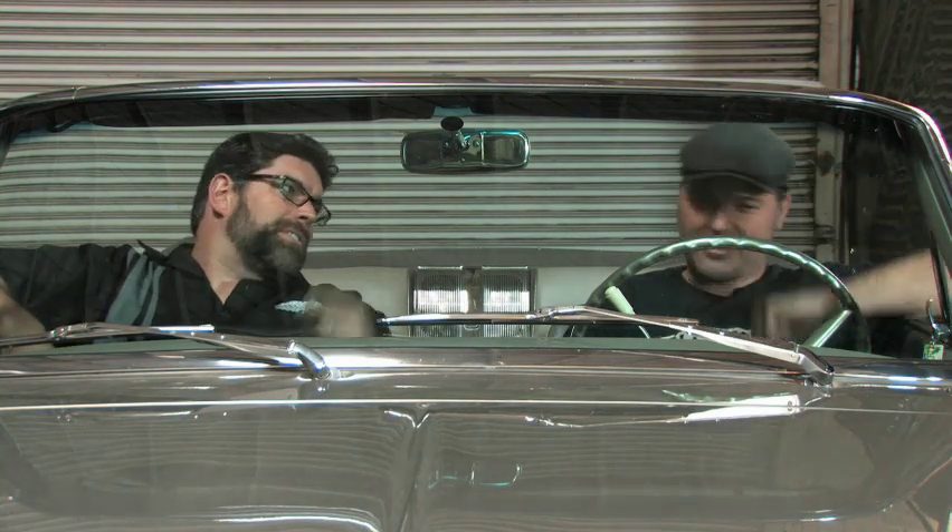Before we get out of this thing, the motor is one of the things you've done so much with. You've got to see it — it's a Coyote motor. Let's take a peek at it.